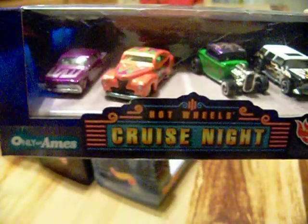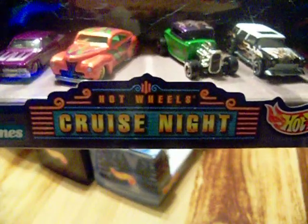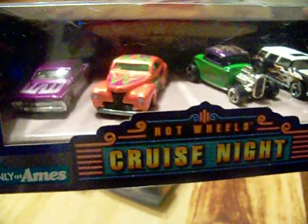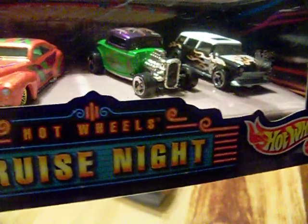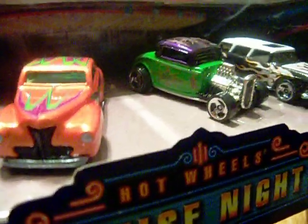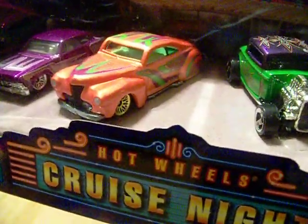From storage I wanted to show you this - it was called the Hot Wheels Cruise Night. These are the cars that were in that little package.